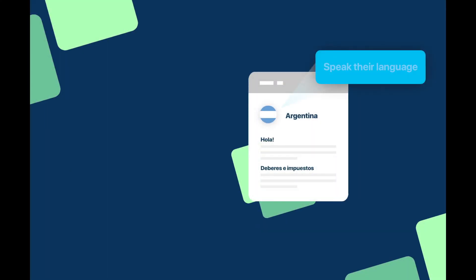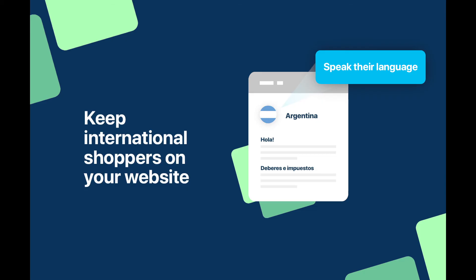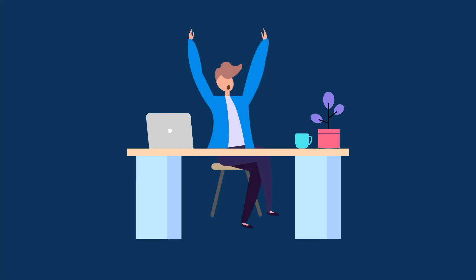But wait, there's more. The Zonos Hello feature welcomes your customer in their language, keeping them on your website. According to Shopify, 32% of international customers will leave if there's uncertainty. Finally, your international customer experience matches the brand you've worked so hard to build.